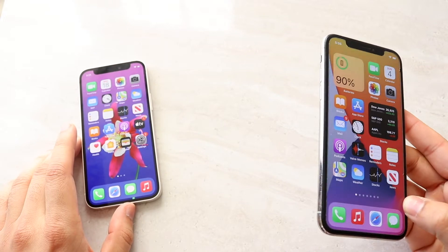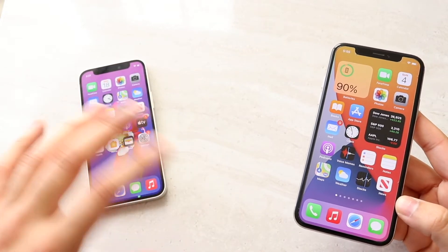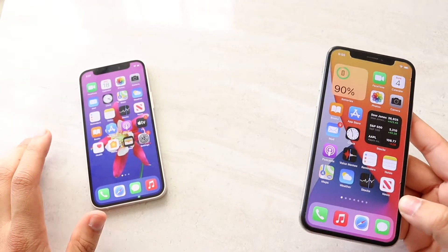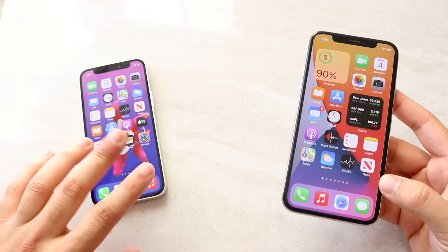Really the biggest design difference is the flat sides on the 12 mini. Everything else is kind of the same besides the internals. It's a little bit faster, a little bit better camera, a little bit better battery life in the newer generation. But that doesn't necessarily mean the iPhone 10 is way outdated or super old.